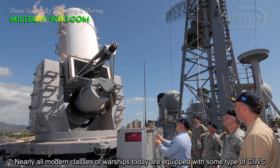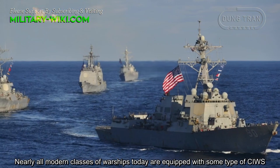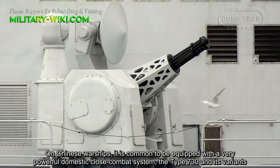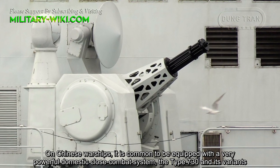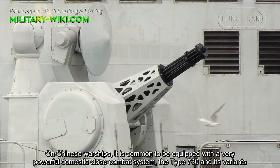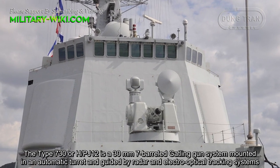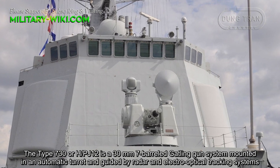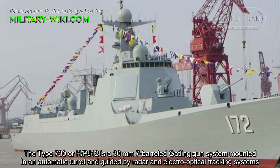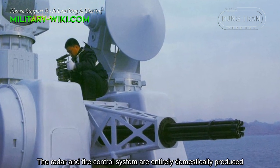Nearly all modern classes of warships today are equipped with some type of close-in weapon gun system. On Chinese warships, it is common to be equipped with a very powerful domestic close combat system, the Type 730 and its variants. The Type 730, or HPJ-12, is a 30mm 7-barrel guarding gun system mounted in an automatic turret and guided by radar and electro-optical tracking systems. The radar and fire control system are entirely domestically produced.